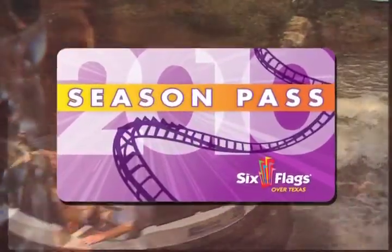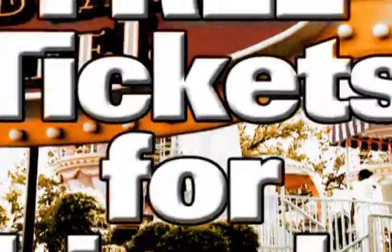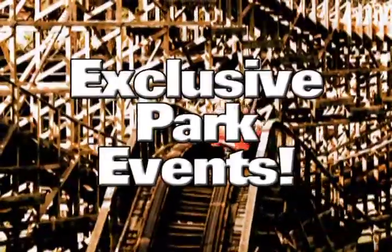A Six Flags Season Pass is packed with value. Along with your unlimited visits to any Six Flags branded theme park, you also receive free tickets for friends, a value book for great in-park offers, free admission to concerts, exclusive season pass holder park events, and special online offers.